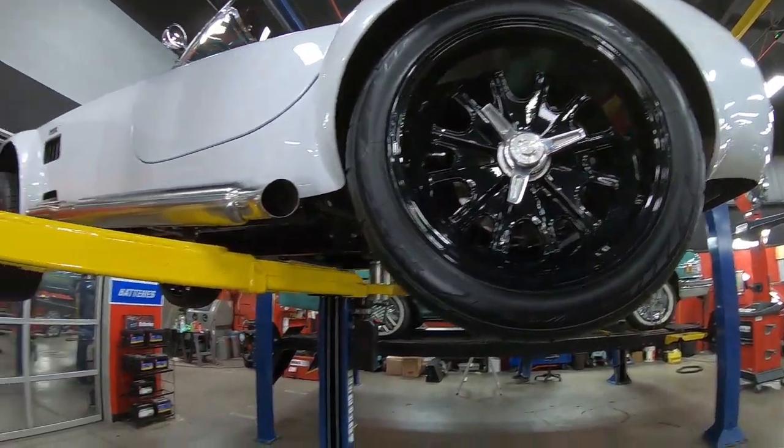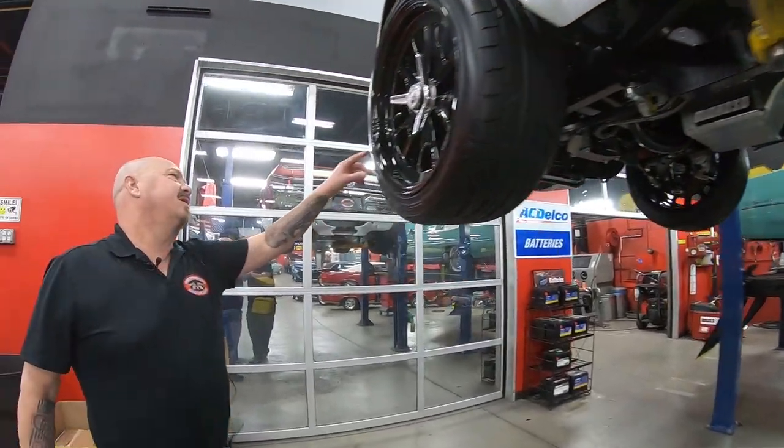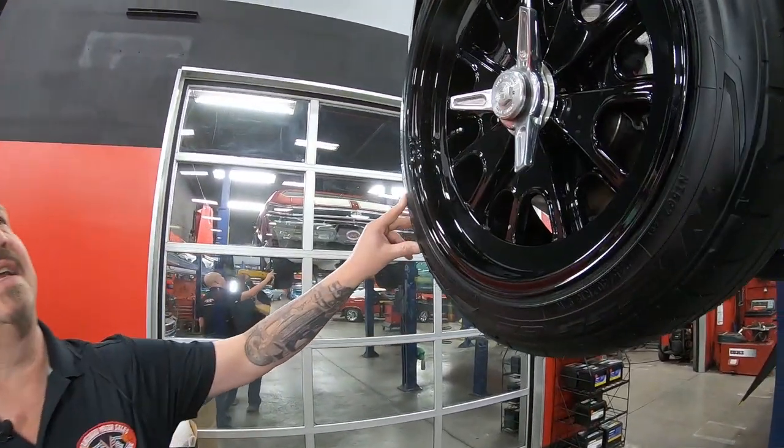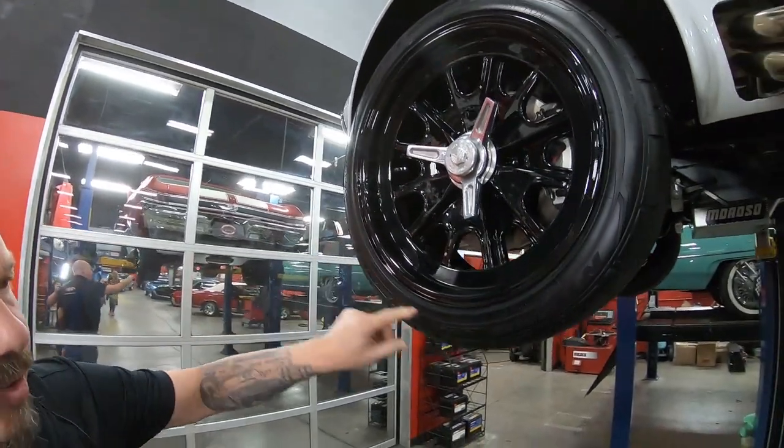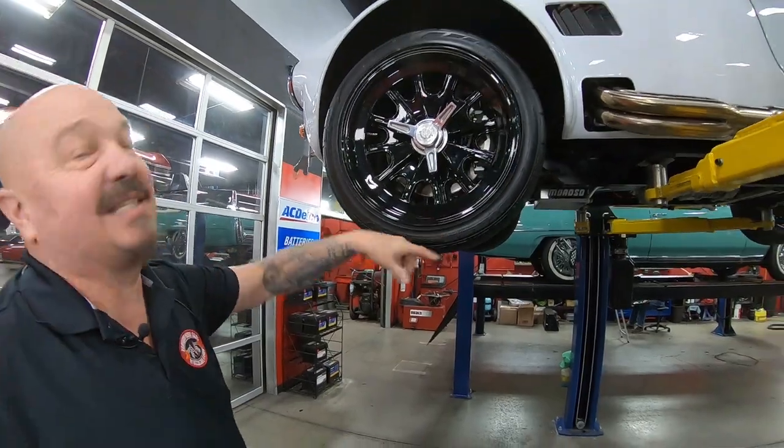I didn't tell you the size of the front tires — let me tell you that real quick. My cameraman says: 245/40/18s. Now let's get under the hood.